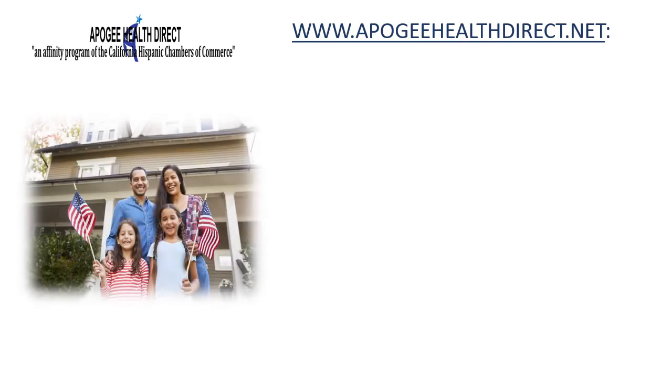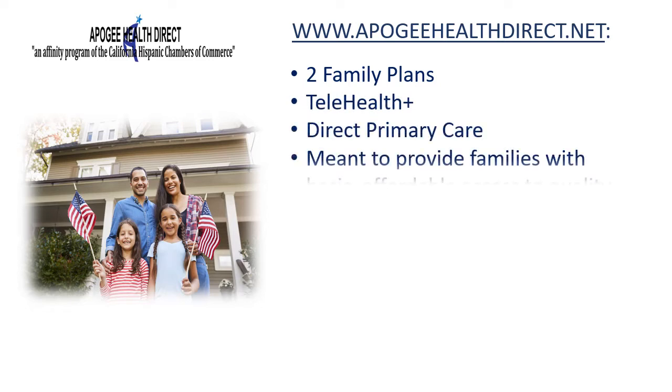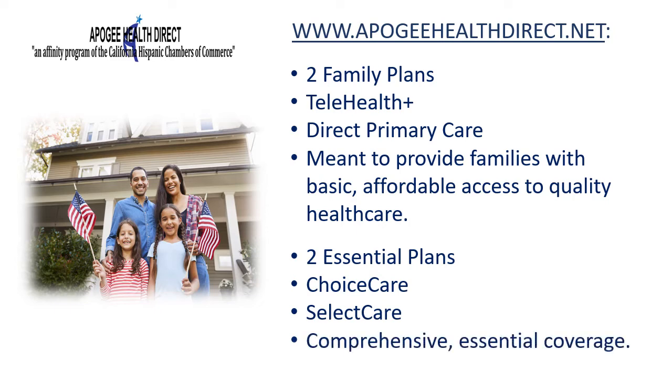Now let's take a quick look at the programs offered. The featured programs are divided into two general classes: family and essential. Family plans offer families basic access to quality medical services at a very competitive price, and there are two family plans to choose from. Essential plans offer comprehensive medical coverage while still offered at competitive prices, and there are also two essential plans featured.